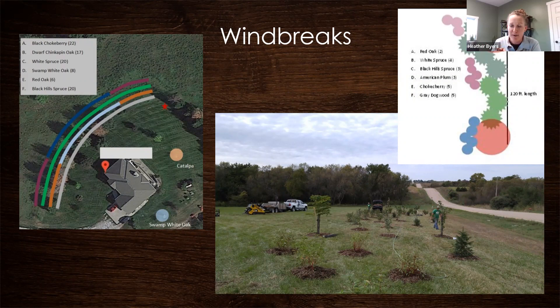One homeowner really liked straight lines, but we were able to get more species in by doing straight groupings — using black chokeberry, dwarf chinkapin oak, swamp white oak, and two different groupings of white spruce and Black Hills spruce to really diversify and thicken up that windbreak.